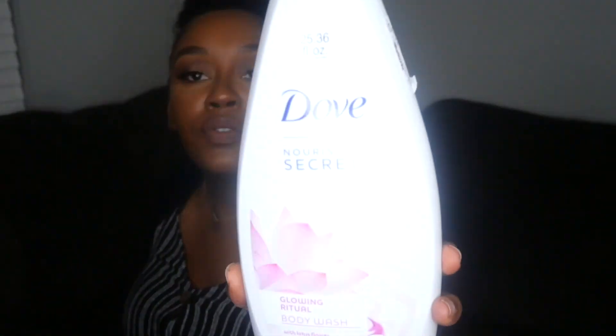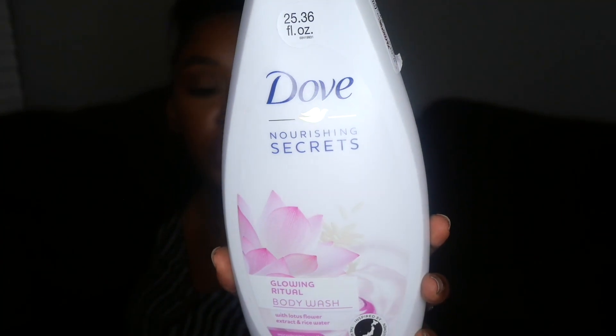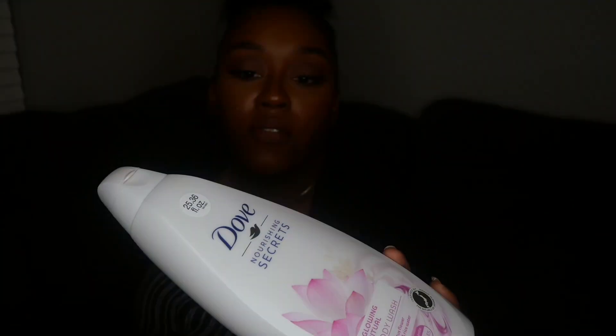I also picked up some Dove body wash — this is the Dove Nourishing Secrets. I'd actually never seen this one before, so I was pretty thrilled to try it. This was $4.79.